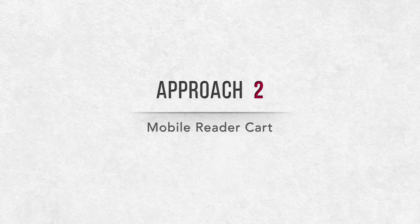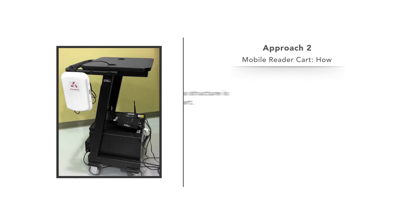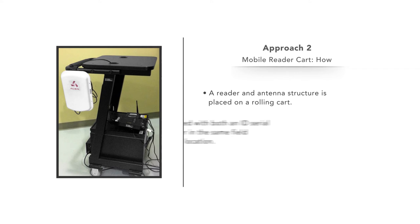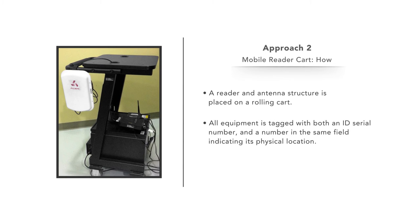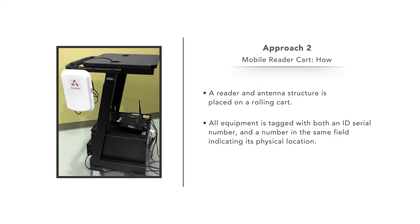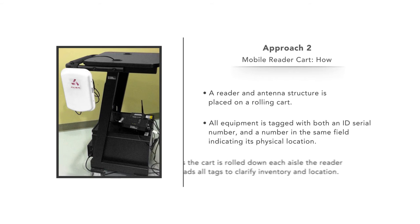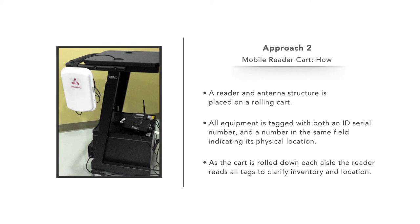2. A mobile reader cart for cycle counting the inventory. A reader in an antenna structure is placed on a rolling cart. All equipment is tagged with both an ID serial number and a number in the same field indicating its physical location. As the cart is rolled down each aisle, the reader reads all tags to clarify inventory and location.